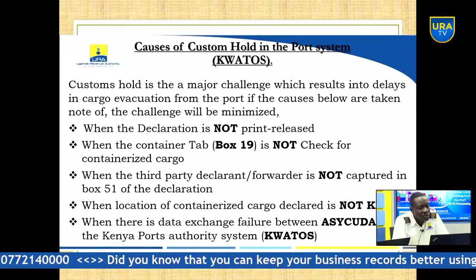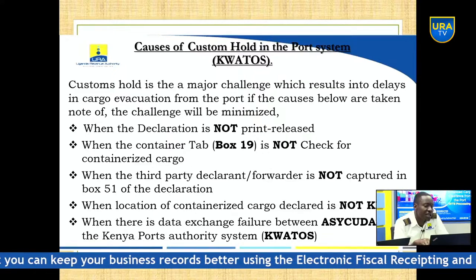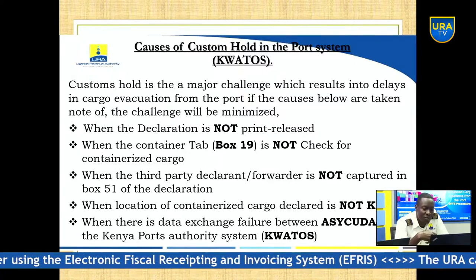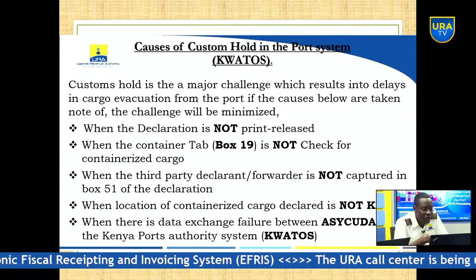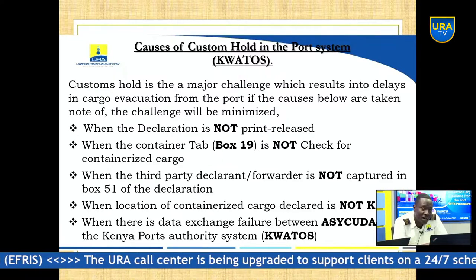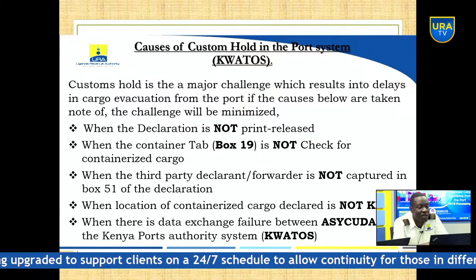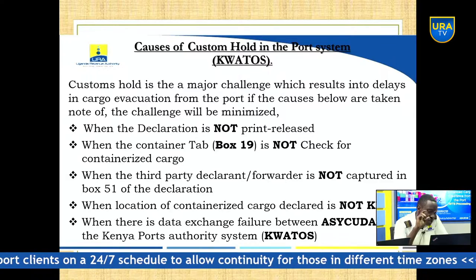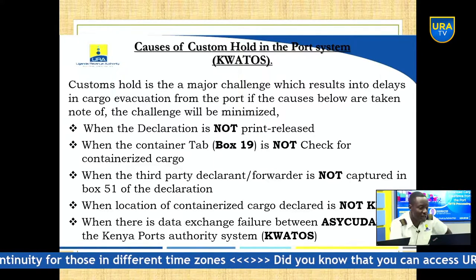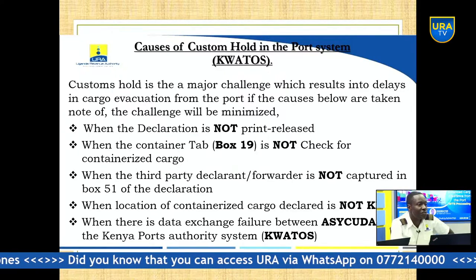When the third-party agent is not captured in Box 51, this also causes a customs hold — even if the other conditions are fulfilled. Box 51 must always have the PIN for the person responsible for cargo evacuation at the port, called the third-party agent. Also, the location of goods in Box 30 must always be Kemba. Some bills come with other locations, but that can be changed at no cost. If all conditions are fulfilled but there is still a customs hold, it is a data exchange failure — escalate via email.